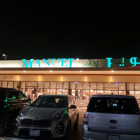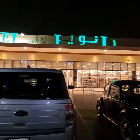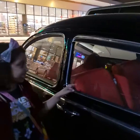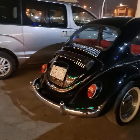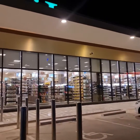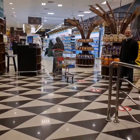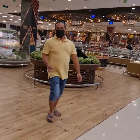Guys, guess where I am! I'm at the Manual Supermarket. See that dinky small car? It's red. We are going inside — this is a beautiful supermarket called Manual Supermarket. This is a beautiful place, let me show you from inside.